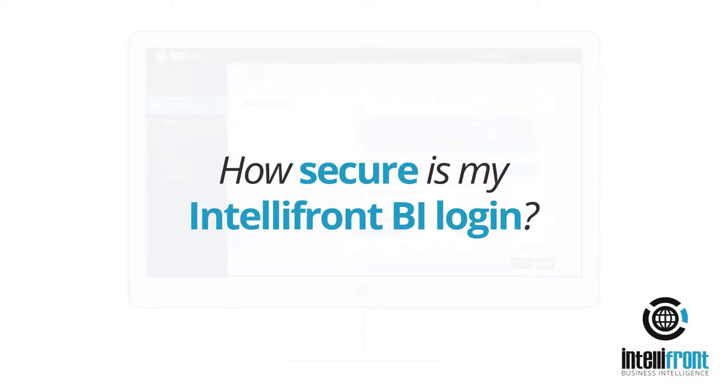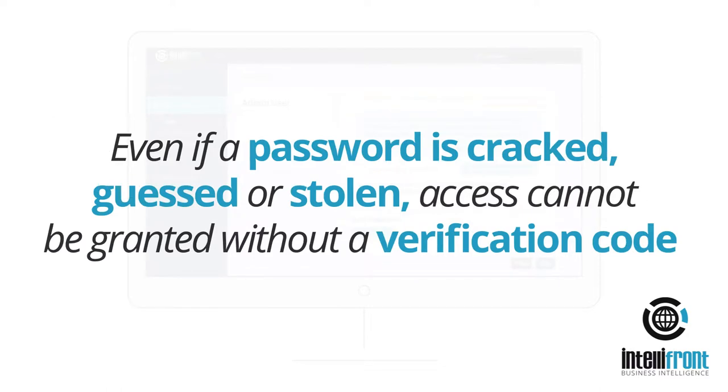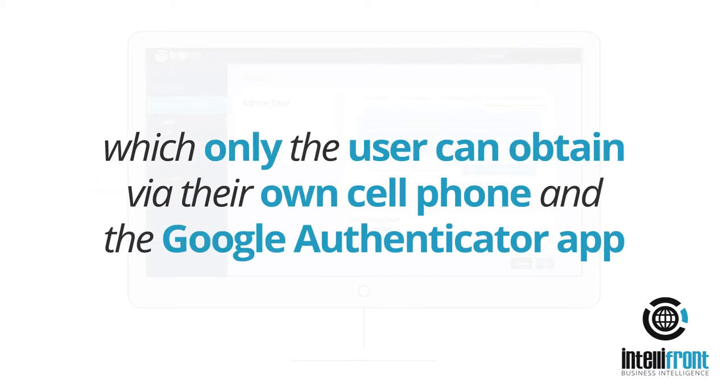How secure is my IntelliFront BI login? Once enabled within the user's profile, two-factor authentication protects your IntelliFront BI account from being compromised. Even if a password is cracked, guessed, or stolen, access cannot be granted without a verification code, which only the user can obtain via their own cell phone and the Google Authenticator app.